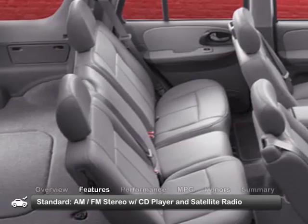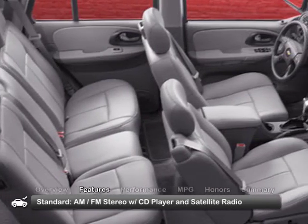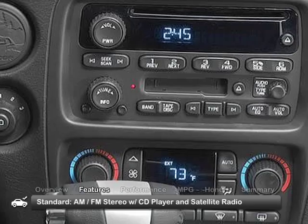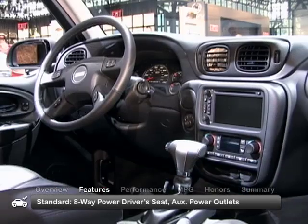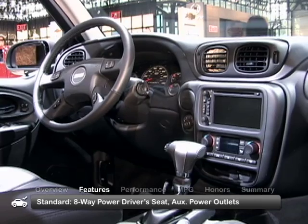The 2009 Trailblazer seats up to five comfortably in its spacious interior. Standard features include an AM-FM stereo with CD and satellite radio, eight-way power driver's seat, and auxiliary power outlets.